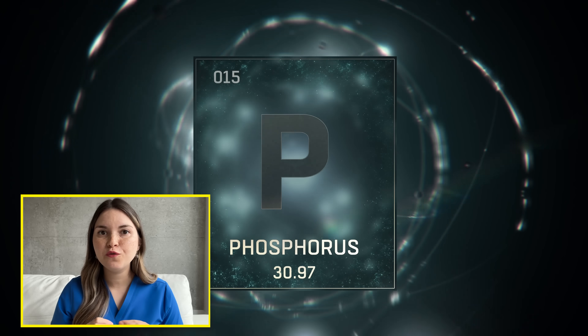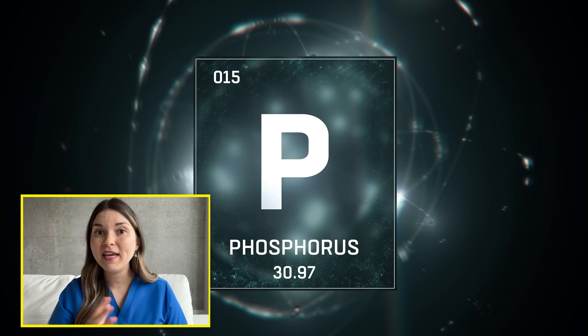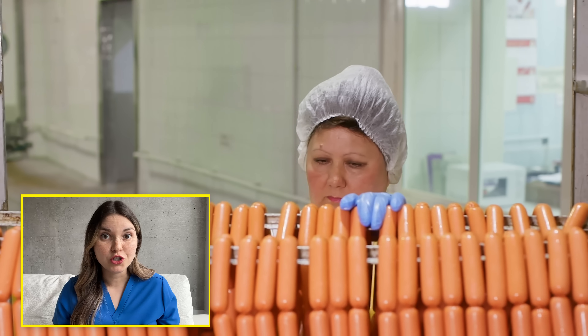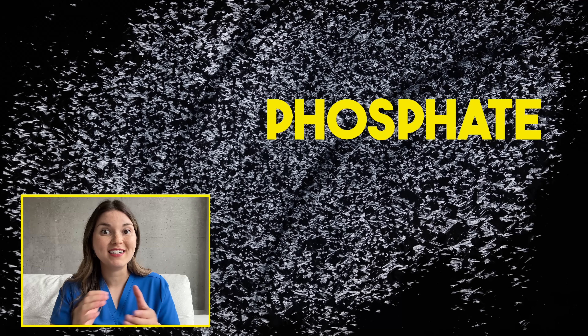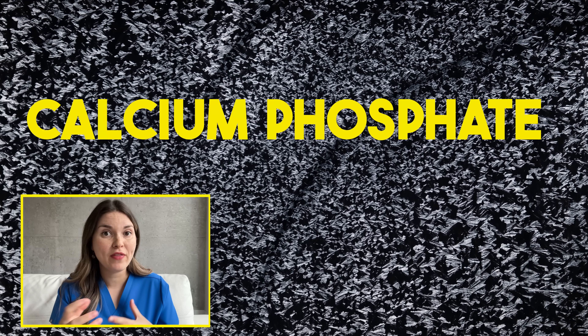Now let's switch our focus to phosphate — a mineral that your body tightly regulates and that causes major issues when levels start to rise. We primarily get phosphate from our food, and most of us get too much phosphate in our diet, but healthy kidneys can easily handle that. Although when your kidneys become damaged, they can no longer get rid of that excess phosphate, and so levels start to rise in your blood. The reason this matters so much is because phosphate will bind to calcium, forming calcium phosphate crystals, and depending where they deposit in the body, they can cause a whole host of symptoms.